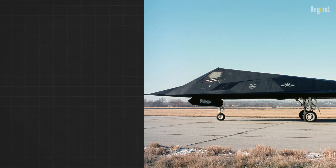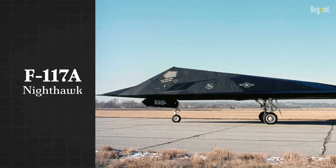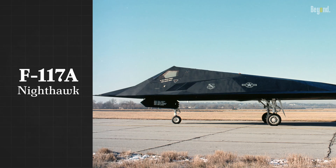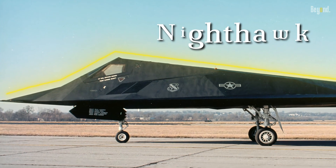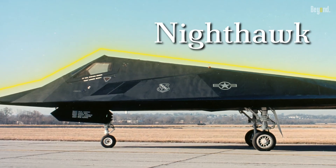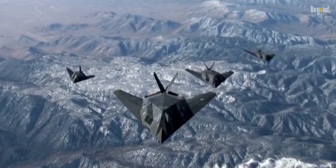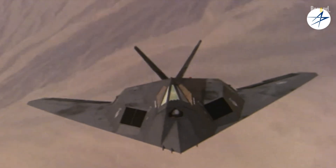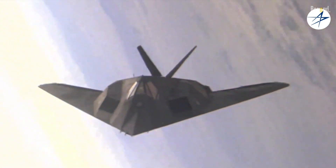While not technically prototypes, the first few F-117A aircraft built were used for further testing and refinement before full-scale production began. These early aircraft helped identify and address any remaining issues before the Nighthawk entered operational service. The Nighthawk's crowning achievement was perhaps its role in Operation Desert Storm, where it showcased its unrivaled ability to penetrate enemy defenses and strike with precision.